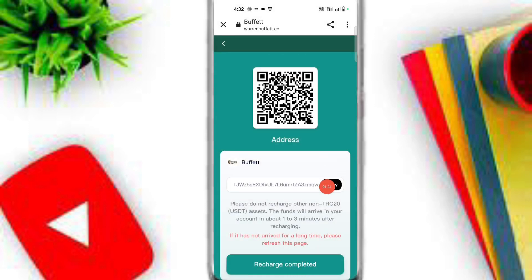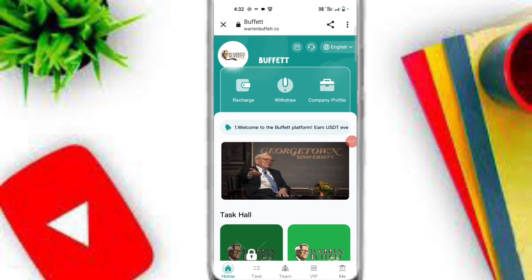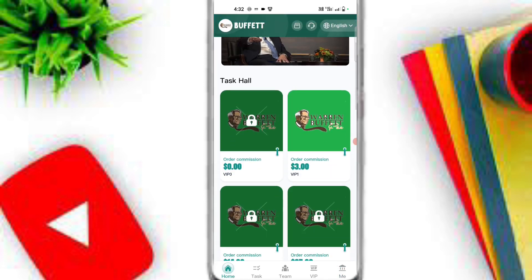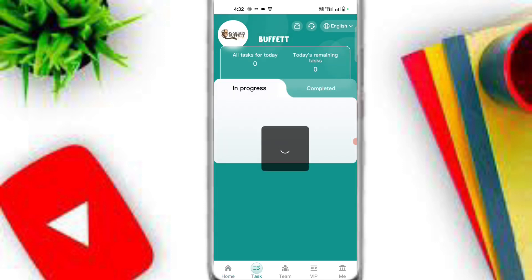After you deposit, click on Recharge Complete. Here you can see I have already recharged on this platform. Now I will join VIP 1 — you can easily join your VIP according to your balance. I will click on the VIP 1 option.